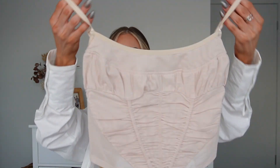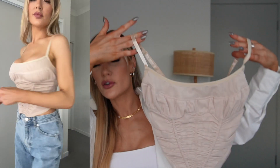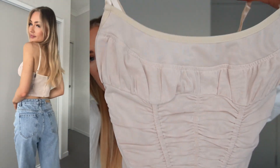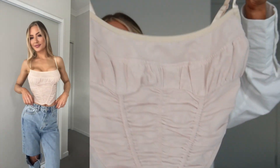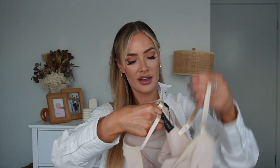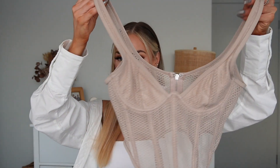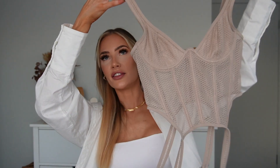Next I got another bustier — I literally buy three every single time. This one is so cute: it's really flattering and comfortable at the same time, which I love. It has adjustable straps and a zip at the back. The color is like a really nice light nude — stone — and it's called the Keep Your Cool Bustier. I got it in a size small.